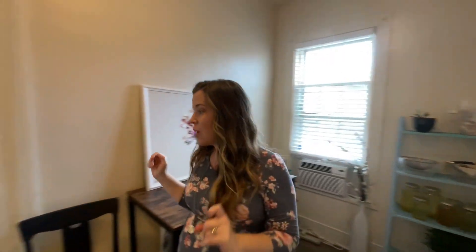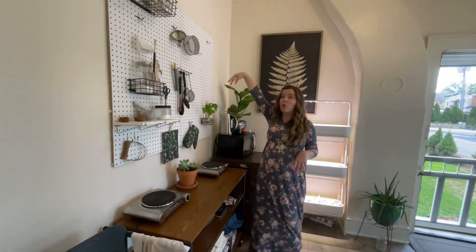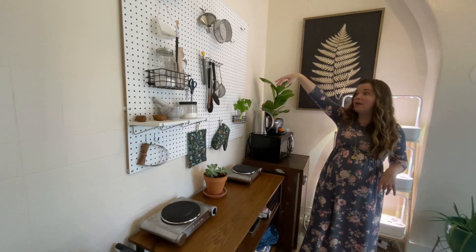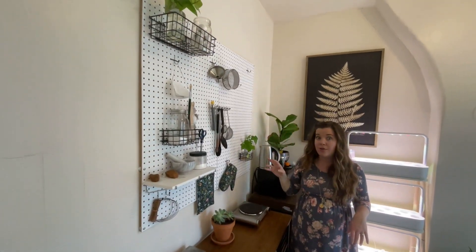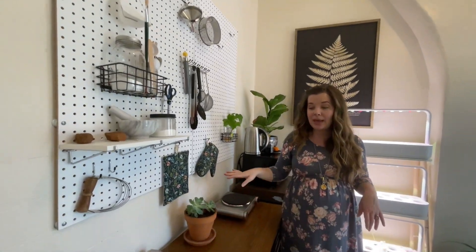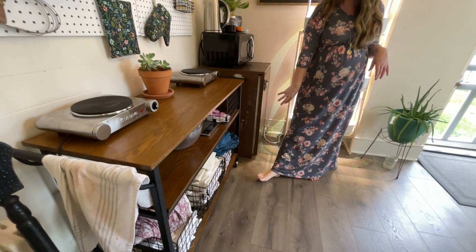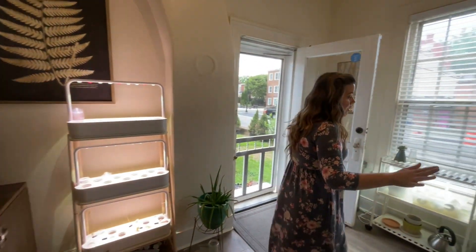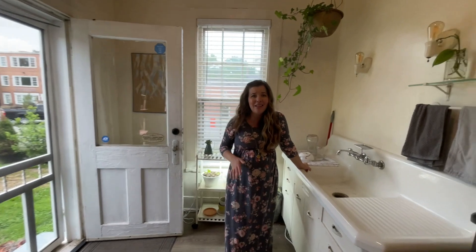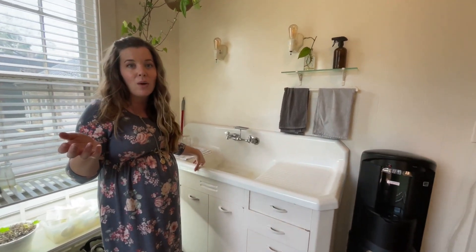In here is where I do my dyeing. Another lovely pegboard wall with all of the different tools I need for fabric dyeing. I have two burners set up here and then lots of space underneath for fabric storage, and a big, beautiful old sink that's fantastic for all of the big pots and stuff that I'm dyeing with.